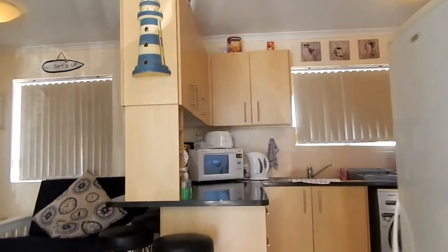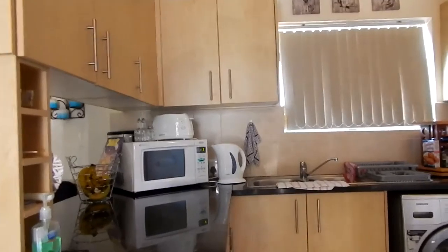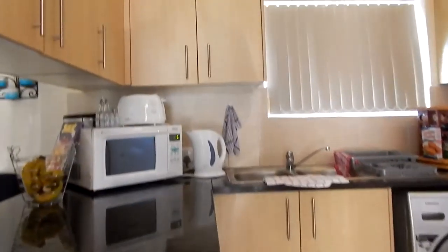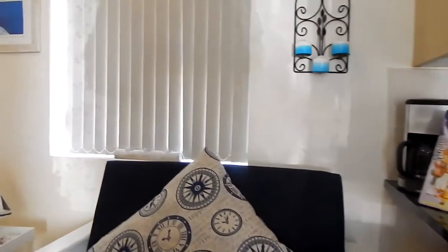It flows into your open plan kitchen area with quality granite tops and loads of cupboards, leading into your living space.